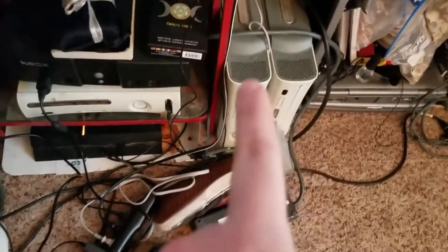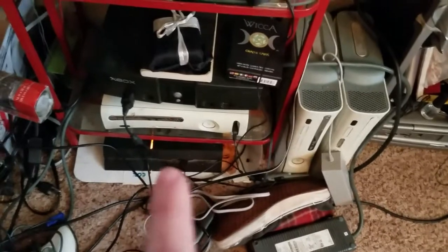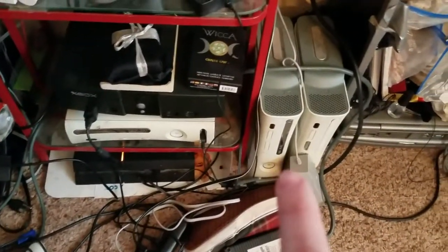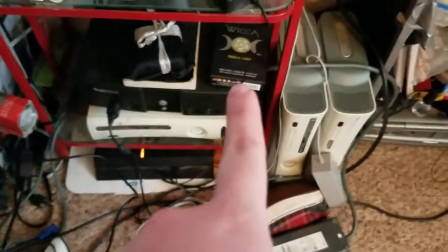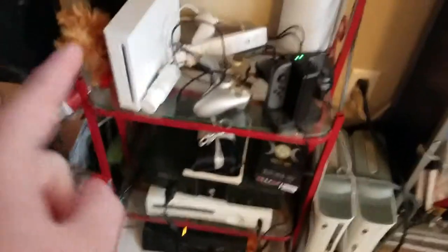You've got three Xbox 360s as you can see — this one's the only one that works. One of these kind of sort of works but glitches out so much we don't use it. Got my Oracle cards here. Got my PS4. Got my Wii.